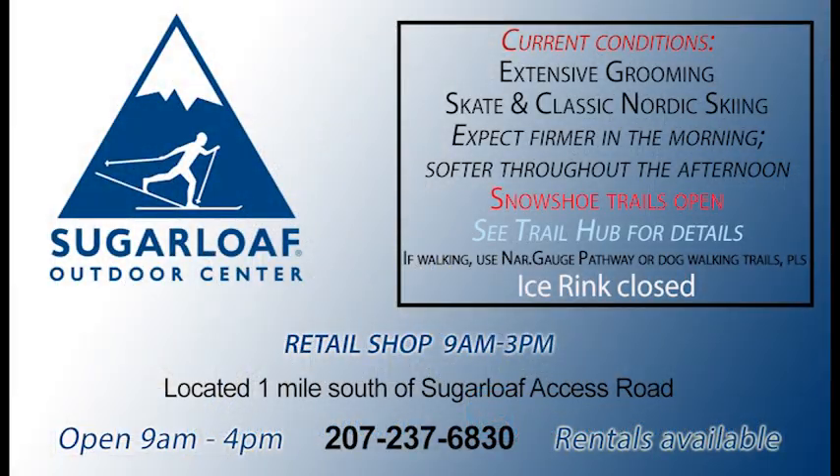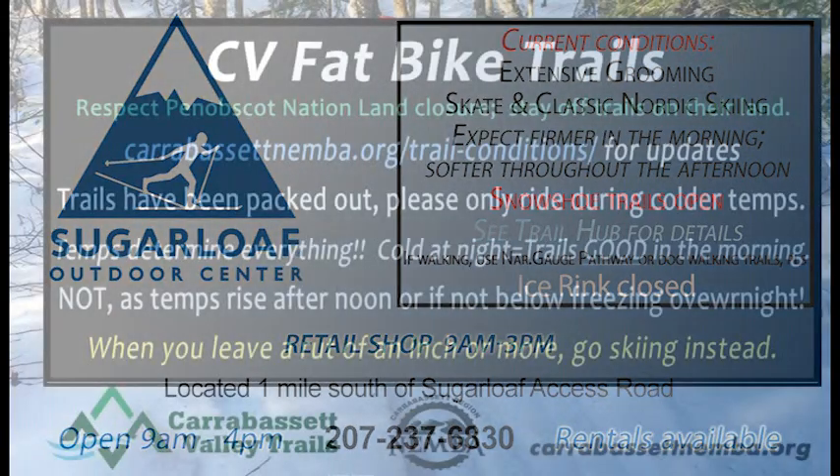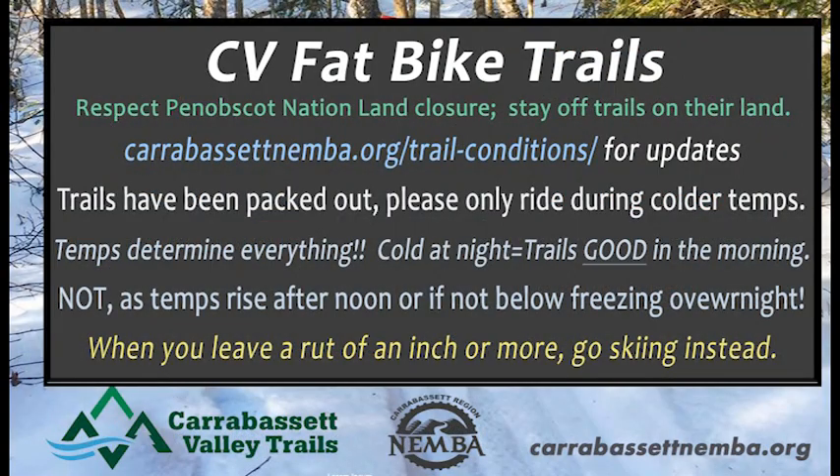If you want to go cross-country skiing, the trails are in good shape down there — always after it freezes up at night they're going to be fast, so keep that in mind. Snowshoe trails are also in good shape, and because it has frozen up right now, the fat bike trails are in good shape in the valley too.